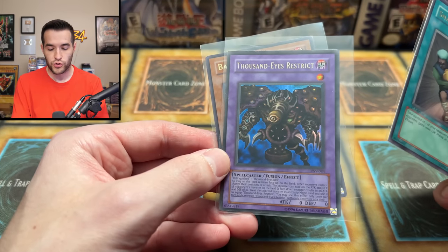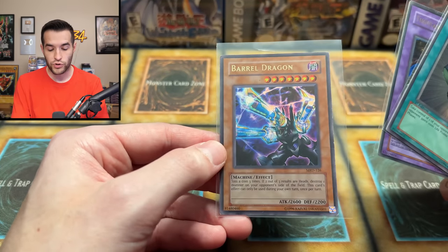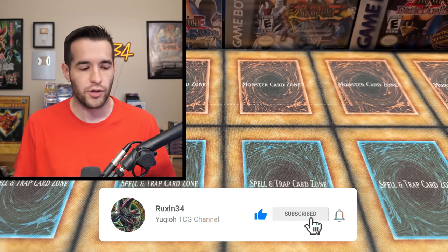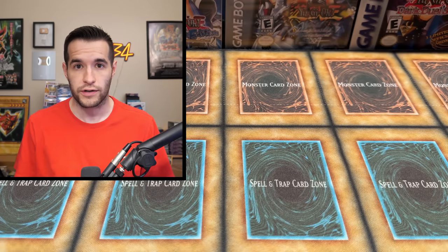Before we get into it, we have a giveaway. I'll be giving away this first edition Snatch Deal, a Thousand Eyes Restrict original print, and a Barrel Dragon original print from Metal Raiders. Just like the video, be subscribed, turn on notifications, and let me know down below the best and the worst of these mystery products.